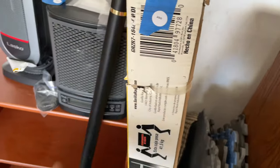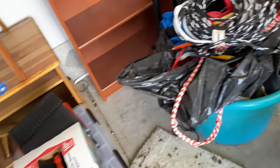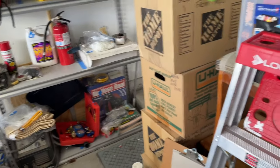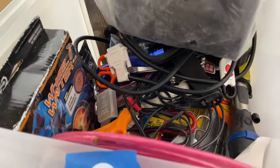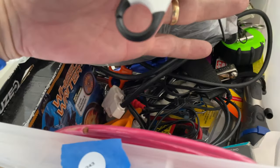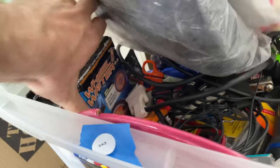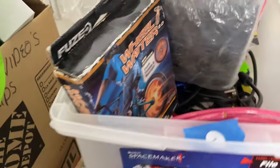Steel shelving, new in the box — 250. 243 — car stereo parts, Sony — wheel rider, miscellaneous there.